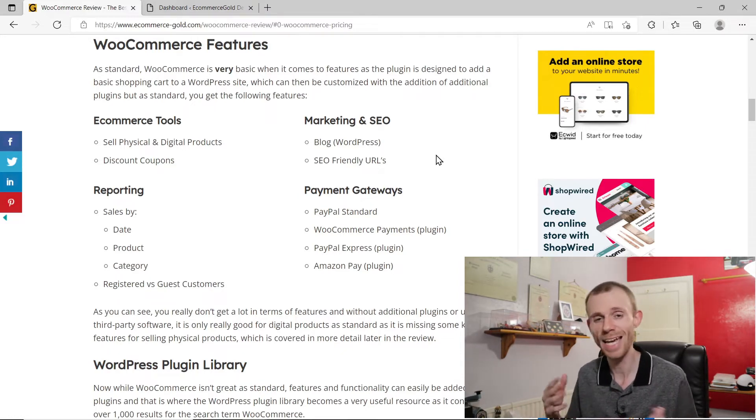It's workable for digital products but other than this you don't get much in terms of features. Payment gateways are a great example — the only payment gateway you get as standard is PayPal Standard. If you want any other payment gateway you're going to have to install a plugin. WooCommerce Payments, which is a relatively recent addition, requires you to install the plugin too. It's still not rated that highly but it's based on Stripe so it has good underpinnings. PayPal Express and Amazon Pay aren't highly rated either — they don't seem to have very good execution when it comes to their payment gateway plugins.